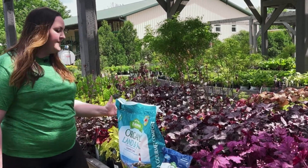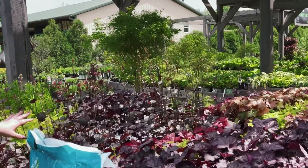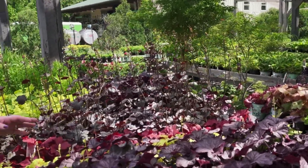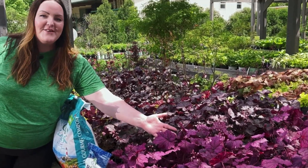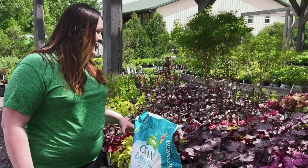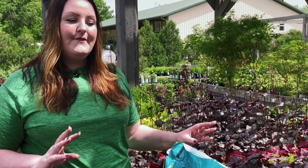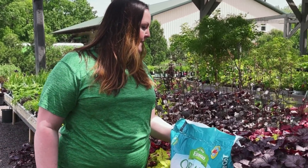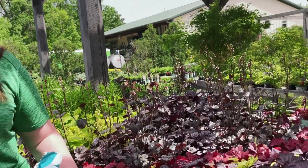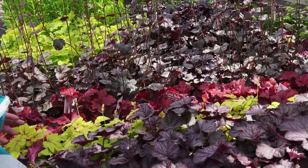My go-to is always heuchera, or coral bells. They come in a rainbow of different colors as you can see here. My favorites are the rose — these just tend to stand out amongst all of the green that you have in your garden already. When planting these, they can tolerate full sun, from deep dark shade to almost full sun environments. The leaf texture and color will change depending on the amount of sun or shade they're getting, but they're always going to have these bright vibrant colors.